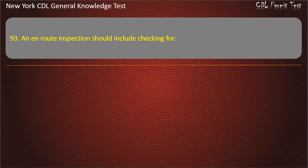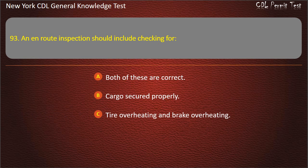Question 93. An en-route inspection should include checking for: Both of these are correct — cargo secured properly, tire overheating and brake overheating. Answer: Both of these are correct.